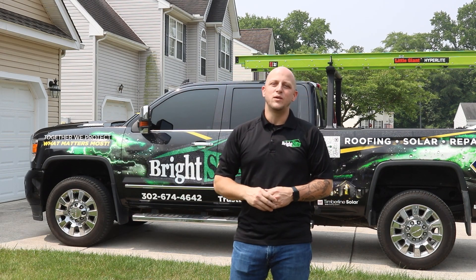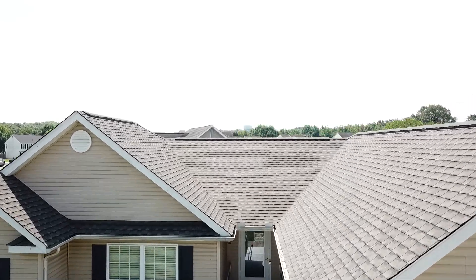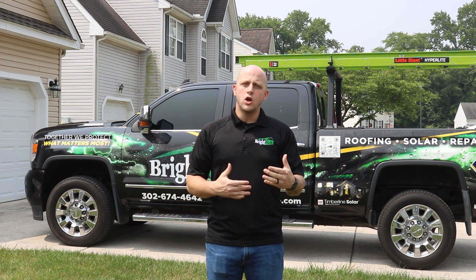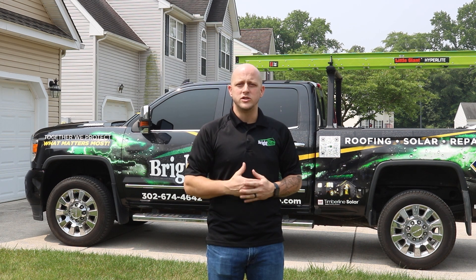Hey guys, I'm Bobby Jones with Bright Side Roofing, and we're here at a home in Dover, Delaware. We've replaced the roof, but the reason we're here is because one of the problems we've actually observed over the time of doing roofs here in the Delaware area is that there's really no checks and balances for homeowners to know that a roof has actually been installed properly.